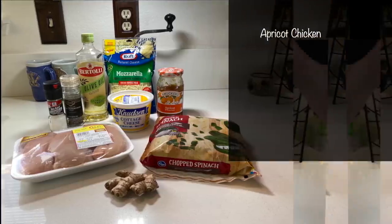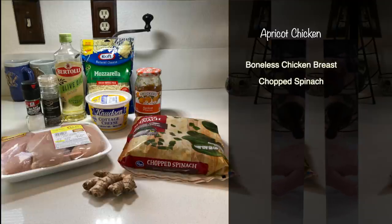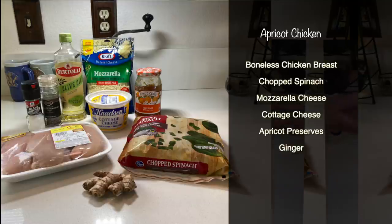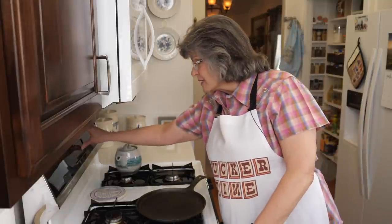So it's Tucker time in Paula's Kitchen! Let's talk ingredients for the chicken — there are not a lot of them. It calls for boneless chicken breast, which we're going to pound. The filling will be chopped spinach, mozzarella cheese, and cottage cheese. Then we'll make a sauce with apricot preserves and ginger, start it on top of the stove with some olive oil, and then put it in the oven to finish. Full disclosure — we're exploring and discovering as we go along.